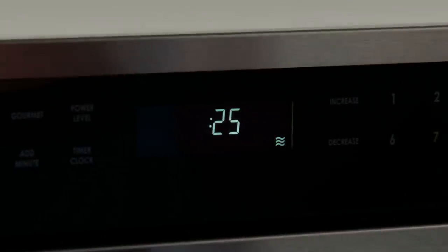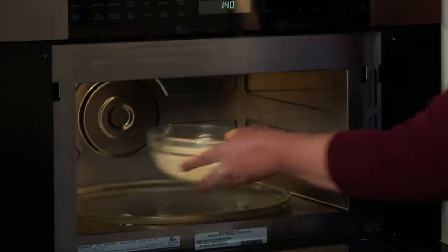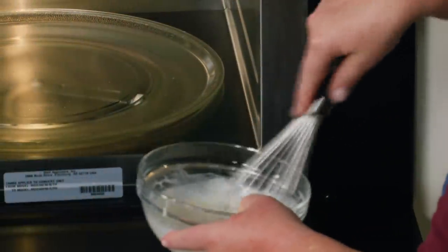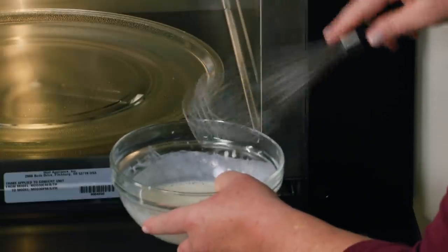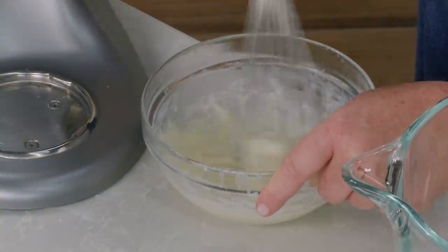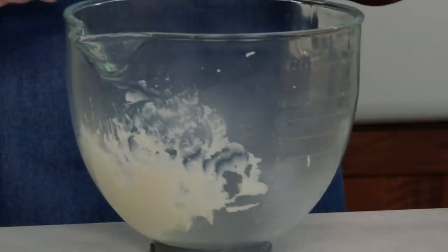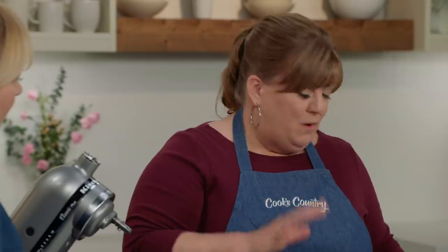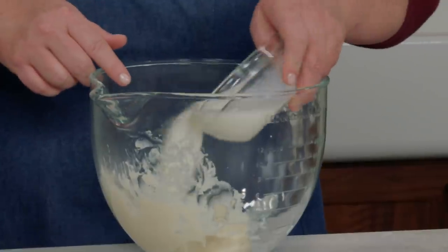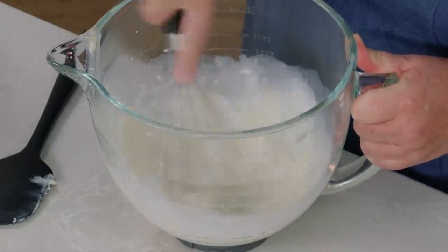That's going to take anywhere from 25 to 75 seconds. I'll stop every 25 seconds and whisk it to see where it is. This is what we're looking for — it took the full 75 seconds, but what I have now is a pretty thick paste. I'll transfer it to my stand mixer, and I have another two-thirds of a cup of whole milk to add and cool it down. I'll whisk this together and that gel is going to loosen up.